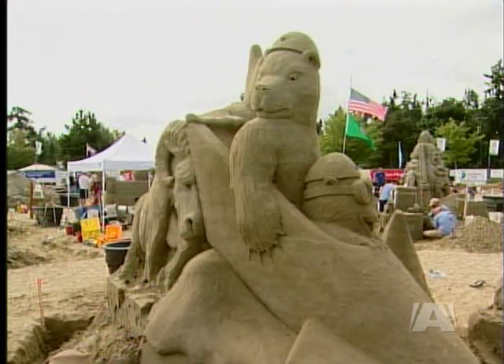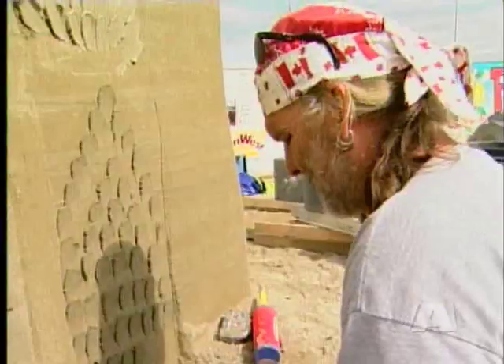The artists will sculpt all day Saturday, finishing just before dark. Their designs will be completed with seven more hours of work on Sunday.